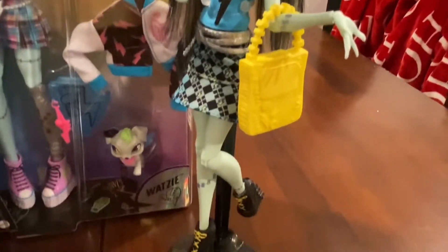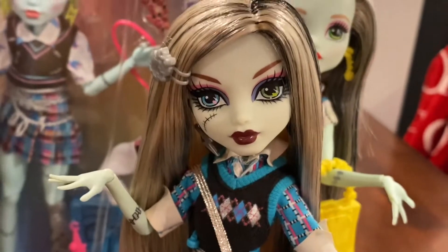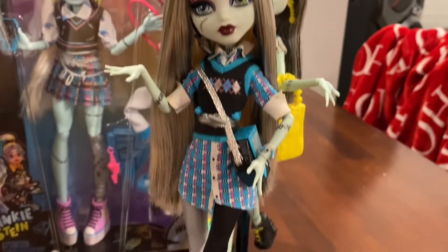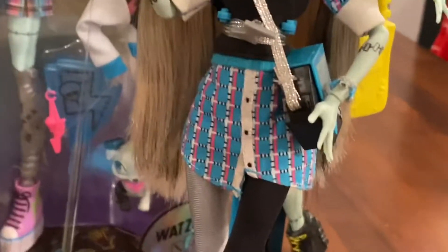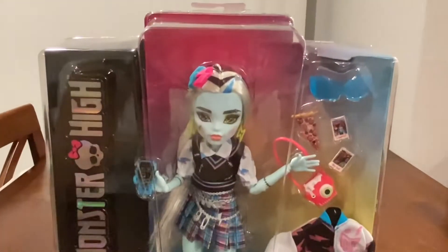Later we're going to do a comparison between the new Frankie and the School's Out doll, because I feel like the new Frankie was probably on the mood board for that doll — they're very similar. Like, this one is blue, pink, and white plaid, and you get it. Okay, so here's Frankie's box.